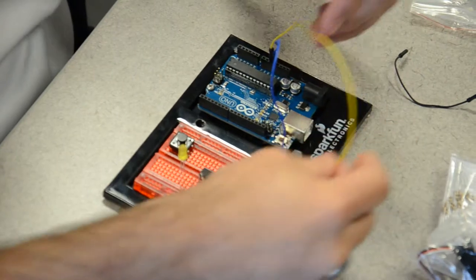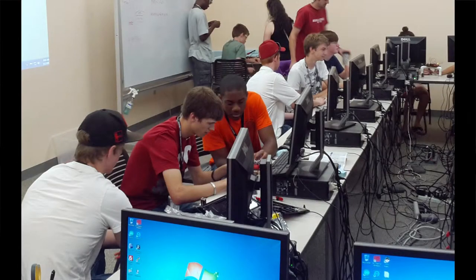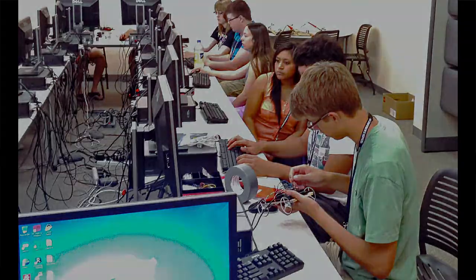Then we exposed them to Arduinos. We identified about five projects that students could do and let them go do it. So they got the programming, they got the hardware, they learned about Arduinos, and then we let them loose to make these projects.